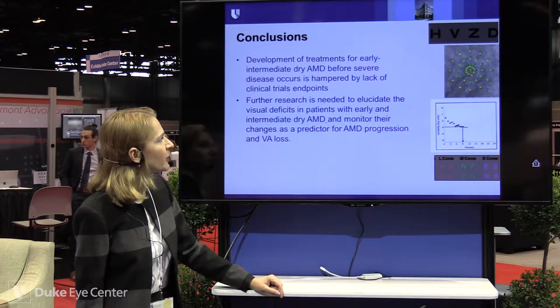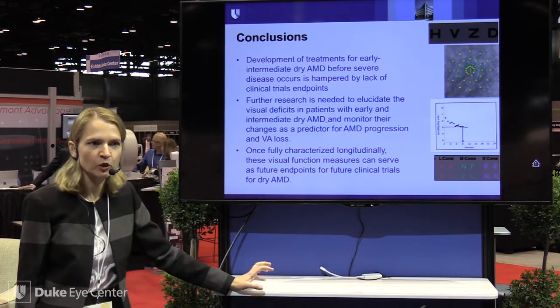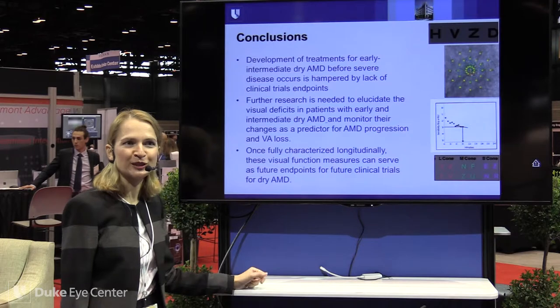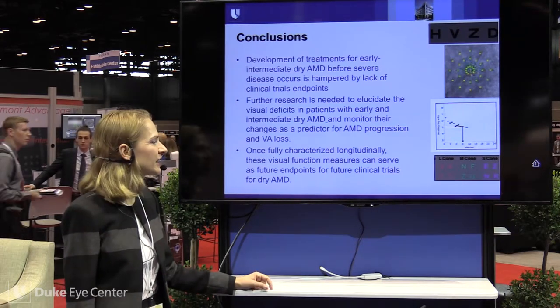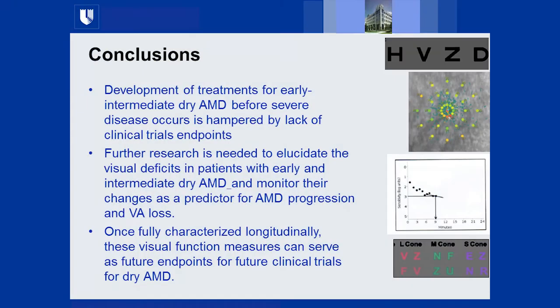In conclusion — without showing the ARM2 baseline data yet, as we are discussing with our sponsors before publication — we believe development of treatments for early and intermediate AMD before severe disease such as GA or wet AMD occurs is really hampered by lack of clinical trial endpoints. Once we fully characterize these functional endpoints longitudinally, we can use them as clinical trial endpoints for future dry AMD treatment studies.